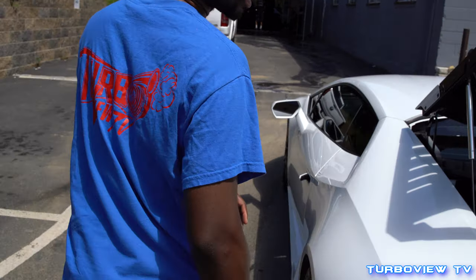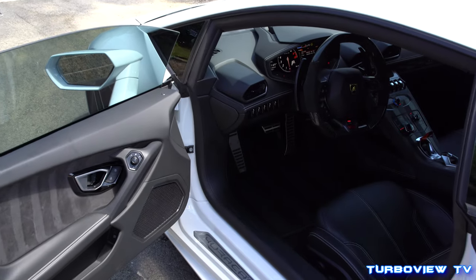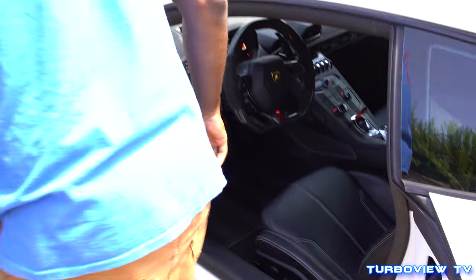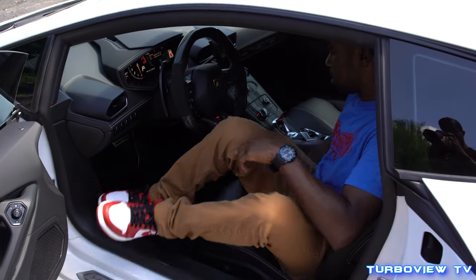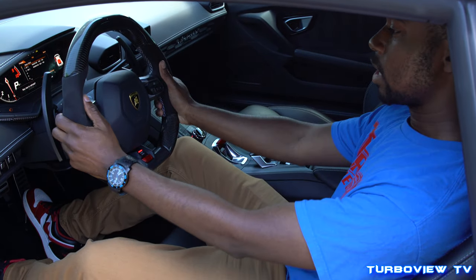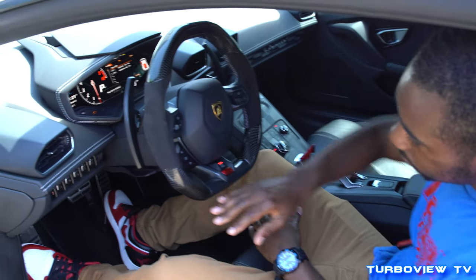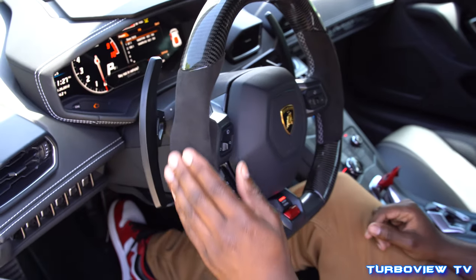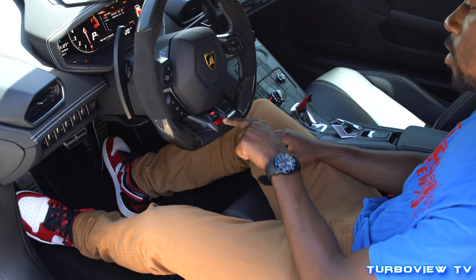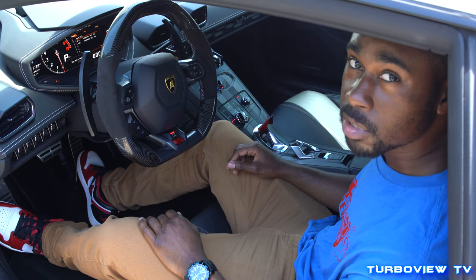Let's go take a look inside. Oh man, let's hop inside real quick. This thing is clean — I feel just at home right now. Got the upgraded steering wheel with the carbon fiber, the alcantara on there as well, and the Strata Sport. There's nothing like it, man. This car sounds crazy so we should give it a quick startup.